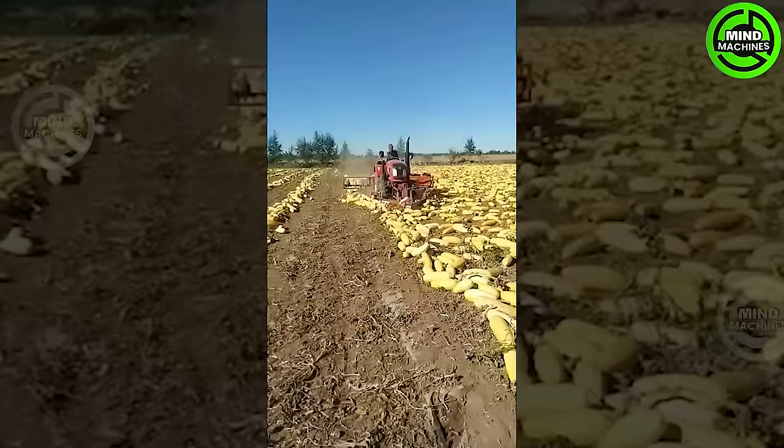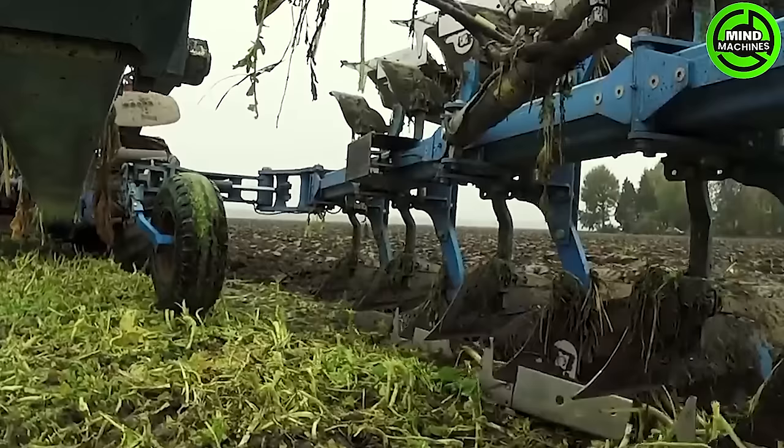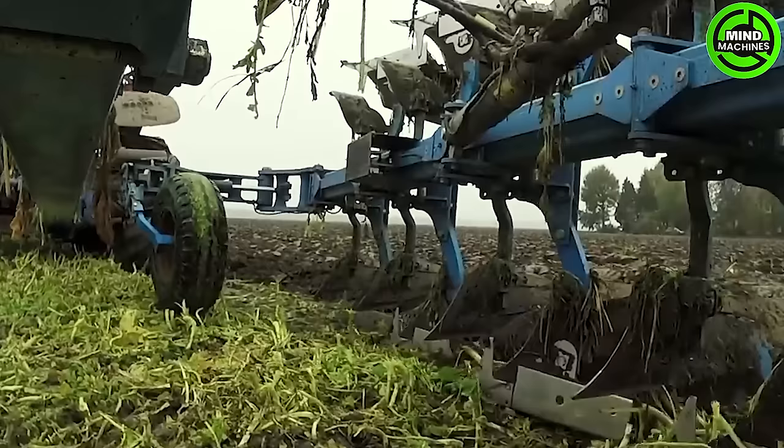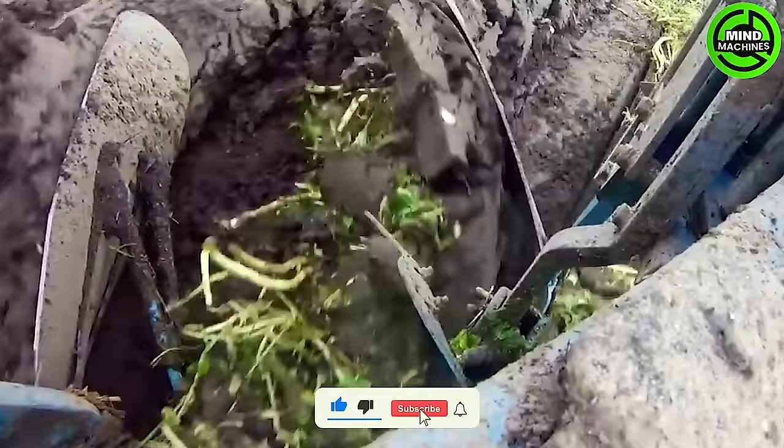The cucumber packing machine elegantly arranges cucumbers in perfect rows. The efficient and swift plowing of the field with a tractor cultivator significantly enhances soil texture, promoting its softness and looseness effectively.